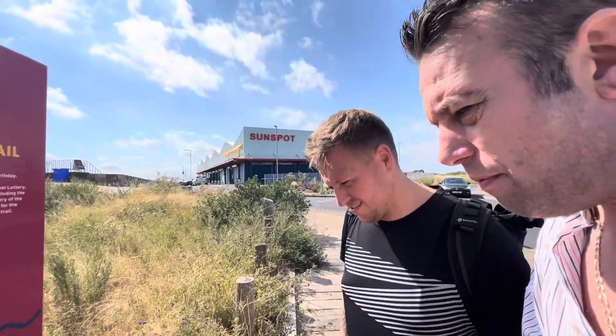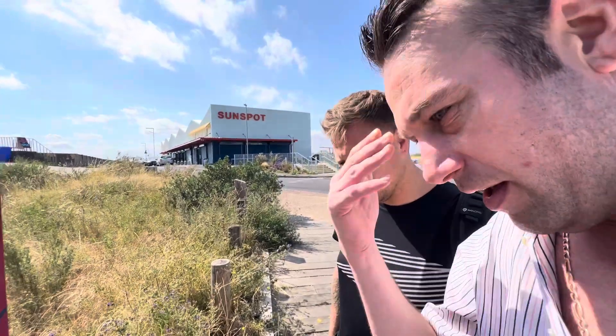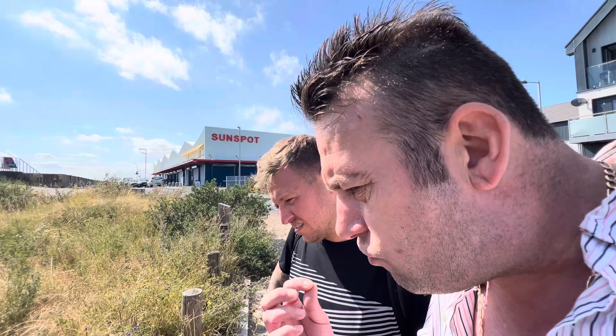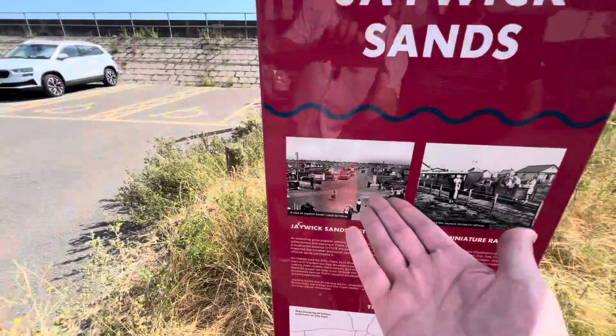As motoring grew popular among London middle classes, adventurous entrepreneur Frank Stedman came looking for a location to develop in 1929. He saw the opportunities and imagined the summer pleasures Jaywick and its beaches offered, so he bought it. As chalets sold for £50 each, Frank built West Road to improve links to Clacton-on-Sea. As years passed by, people began making their chalets more homely and started to live in them for longer periods, even through the winters. Small businesses became established, serving the growing population. Jaywick Sands and its various parts — Grasslands, Brooklands, the village, and the Tudor Estate — gradually became residential. So those are the four parts of Jaywick. You can see our history now, as I showed you — the railway.